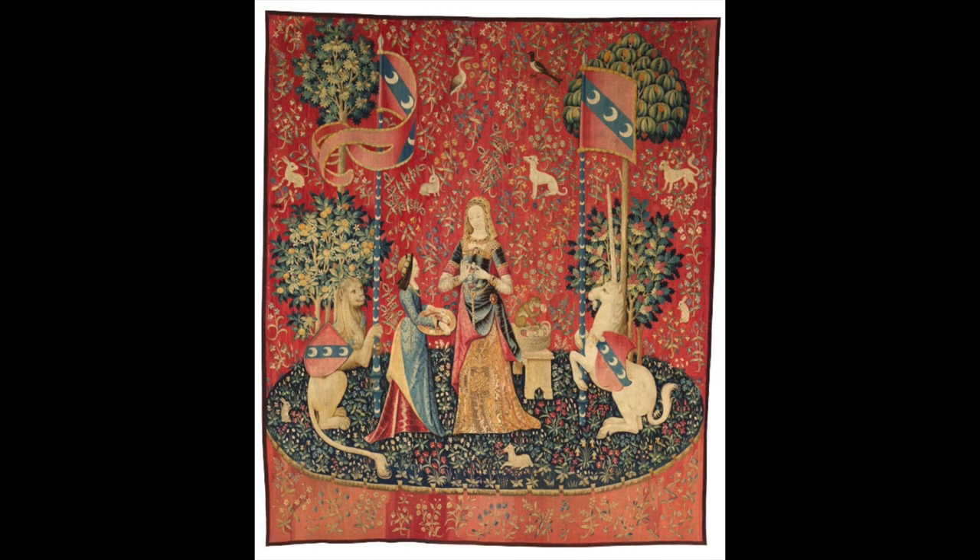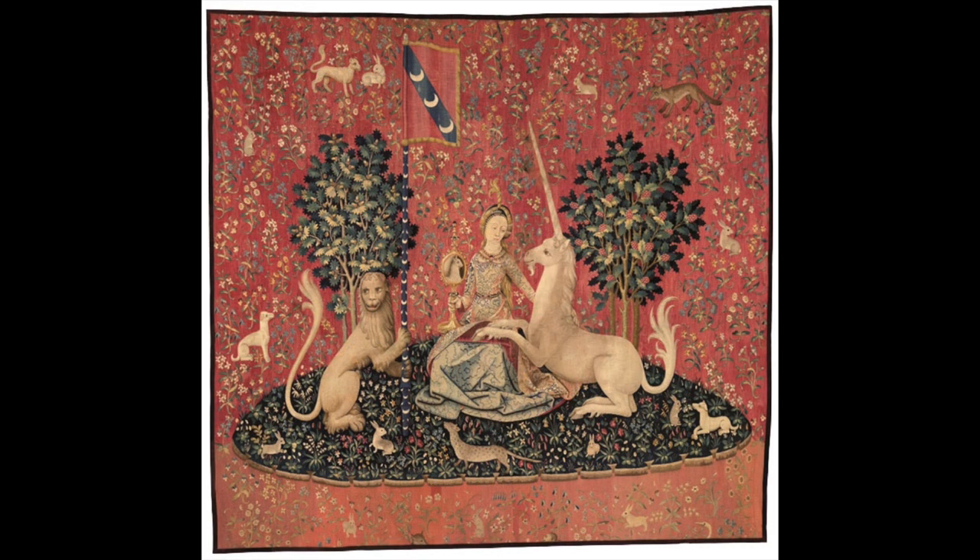In the third tapestry, the maidservant has returned and is holding a dish of carnation flowers, a couple of which the lady has taken up in her hands. There's a further basket of carnations sitting on a bench behind the lady, and the monkey — who is now once again free — is sitting on the rim of the basket, smelling one of the carnation blossoms, indicating the theme of smell. In the fourth tapestry, the lady is once again alone in the garden with the lion and the unicorn, and the unicorn has knelt down and placed its front hooves in the lady's lap. She holds up a golden mirror to show the unicorn its reflection, illustrating the sense of sight.